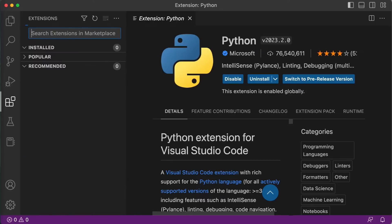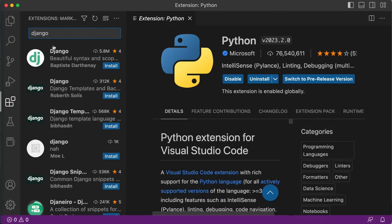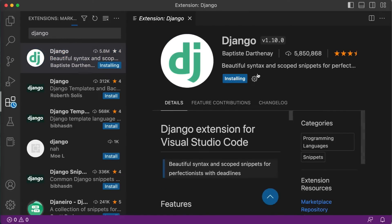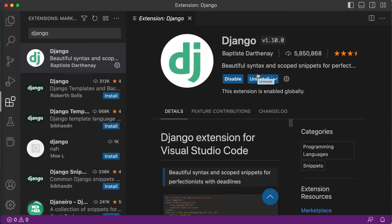Now let's install the second extension, which is Django. Select the first one and install. This extension adds Django-specific snippets, syntax highlighting, and code navigation. The Django extension makes it easier for us to work with Django projects — it provides code snippets for common Django functions and highlights Django-specific syntax. The Django extension is now installed.